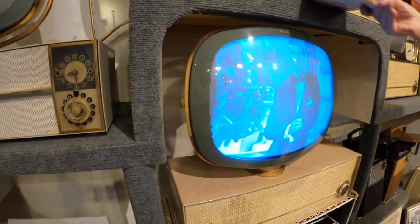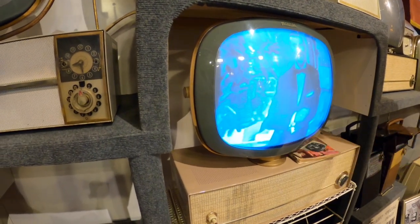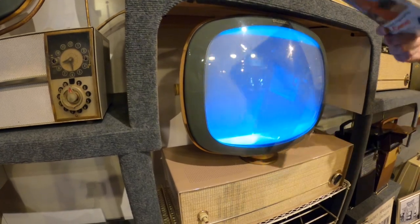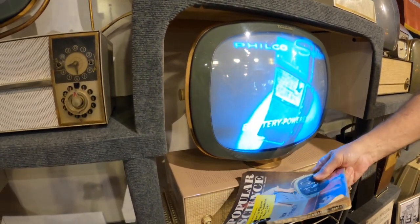Back then, everybody had a TV Guide. Where did your TV Guide go? On top of your TV. Those cooling holes — you'd put your TV Guide there and then the smoke comes out.